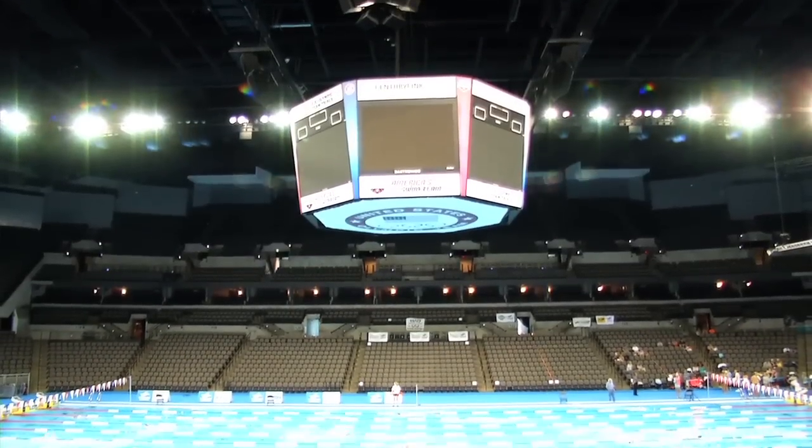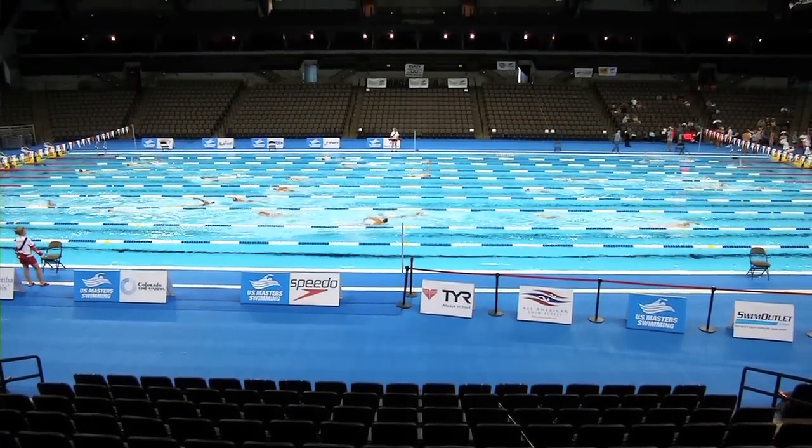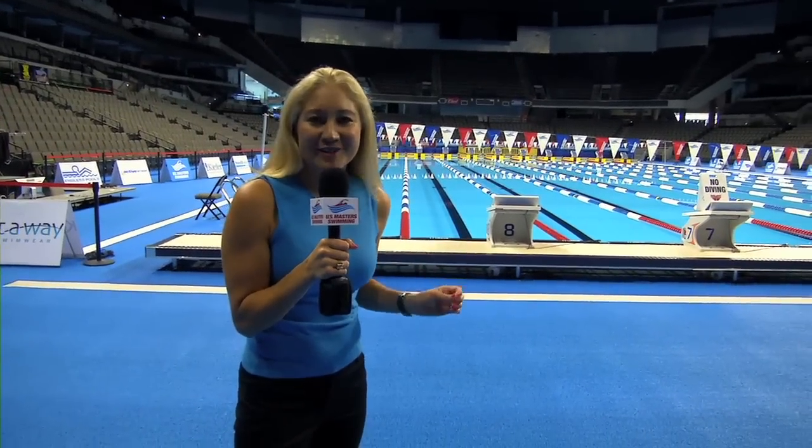I absolutely agree, and actually I got to take a tour of the pool, so let's take a look at that now. Last week, I watched from the stands as Michael Phelps, Ryan Lochte, Missy Franklin, and so many more made history at the U.S. Swimming Olympic Trials. I'm here in the CenturyLink Center in Omaha, Nebraska — swimming capital of the world for these two weeks — and us master swimmers, we're going to get to try out this pool. It's going to be amazing.